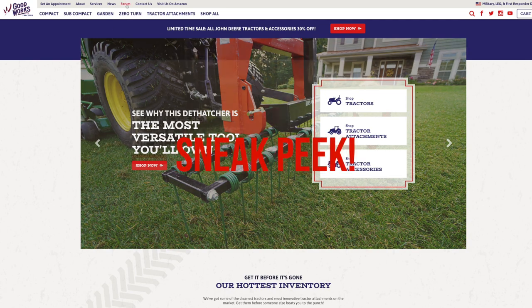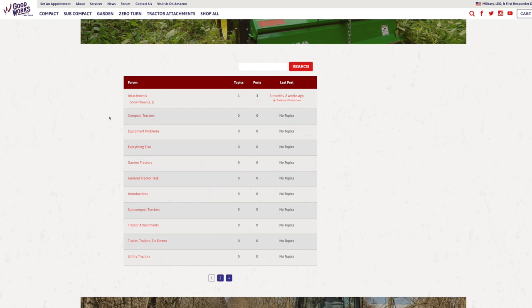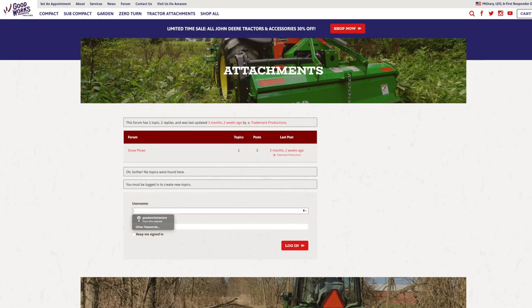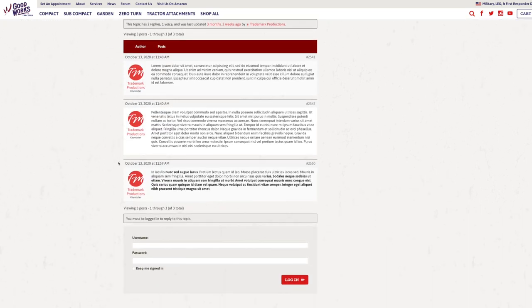I think tractor forums are so beneficial that on my new website coming out soon — GoodWorksTractors.com — I paid thousands of dollars extra to have a forum application built into that website. That way I can direct folks right there, and we can have a great community to get those questions answered right on the spot.